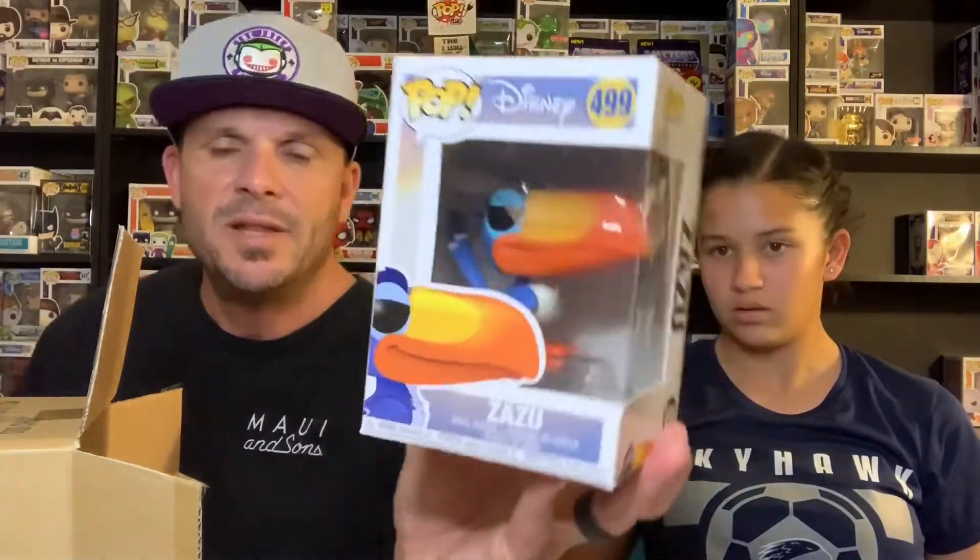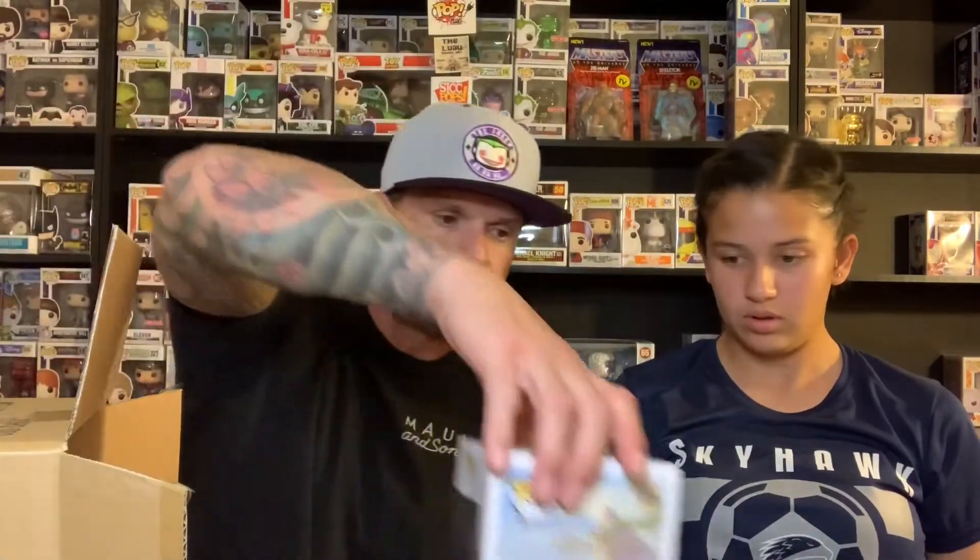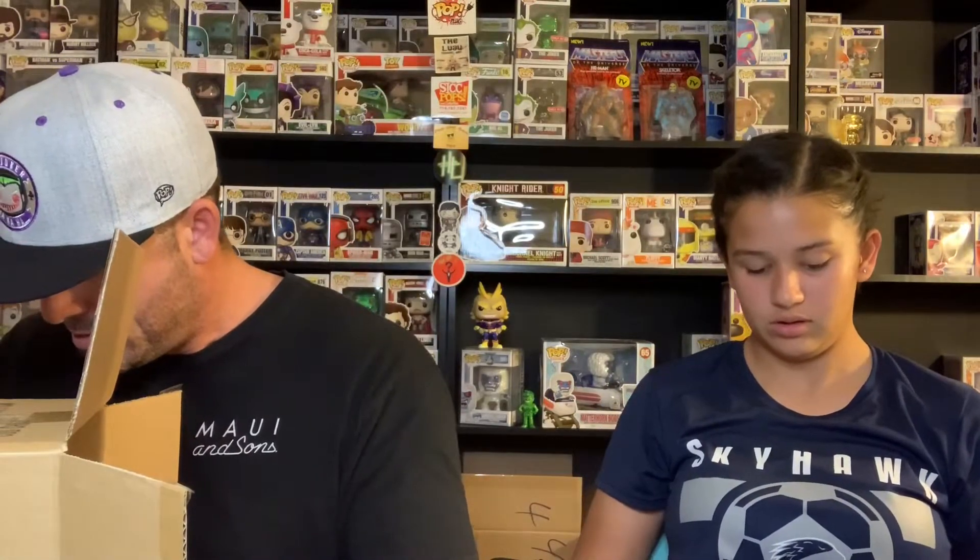Oh, that's Zazu! I thought that was the toucan from San Diego Comic-Con. So there is Zazu from The Lion King. Zazu is $6. I would expect that most of these are just going to be basic pops with that Dragon Ball two-pack being the standout.